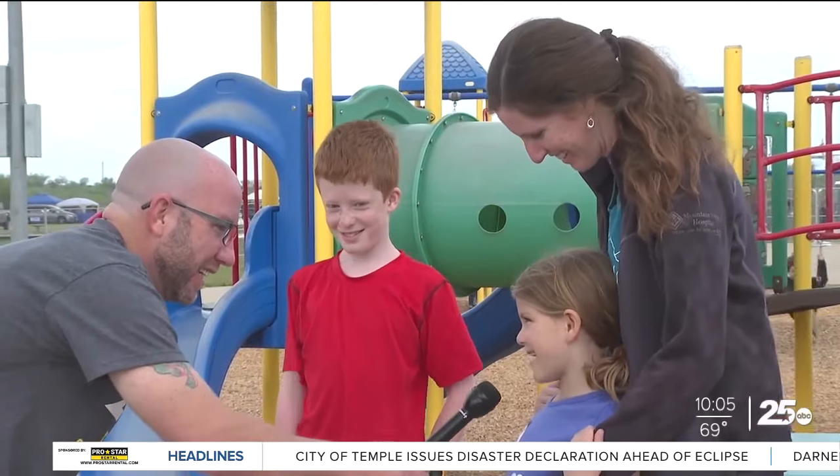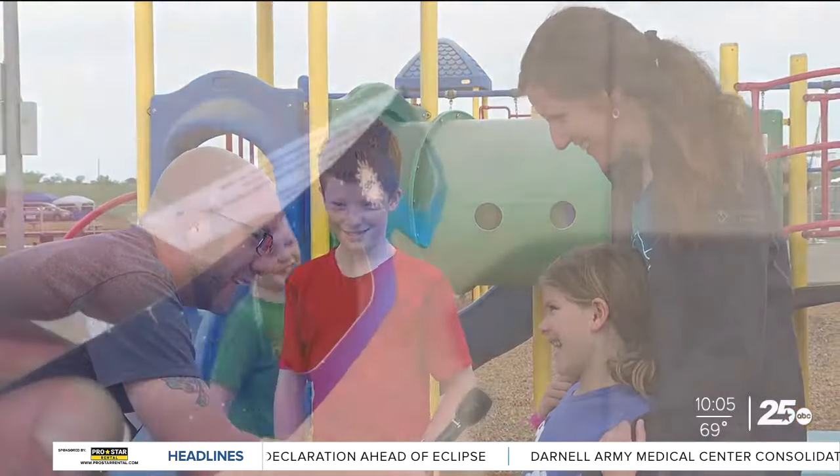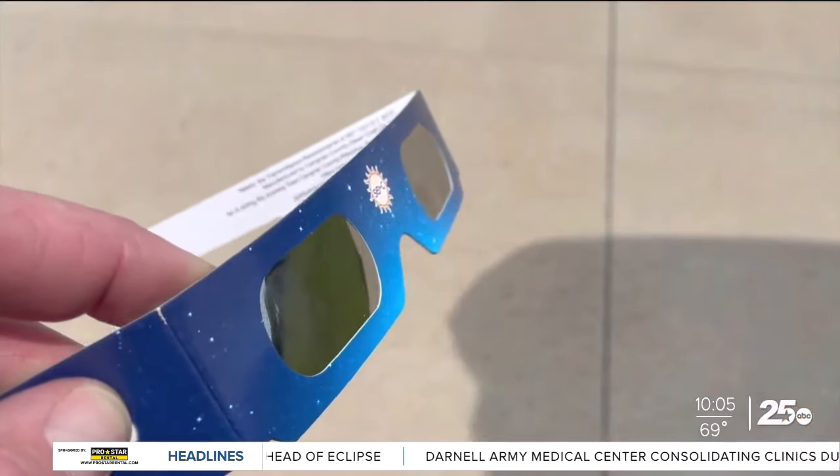When asked if they were excited to see the eclipse, the answer was yes — though they admitted they hadn't brought their glasses. Fortunately, they had the glasses shipped ahead so they wouldn't forget them.